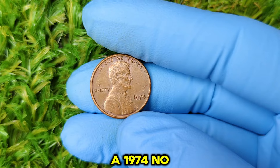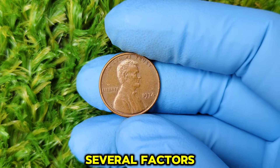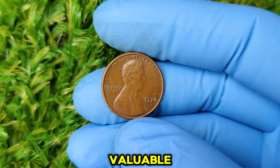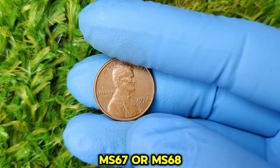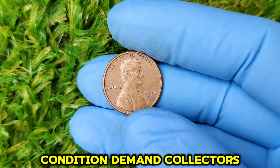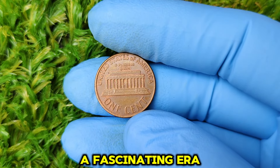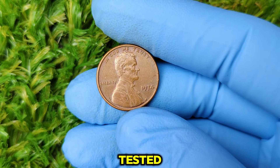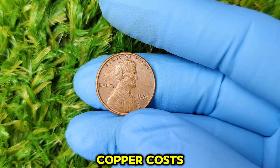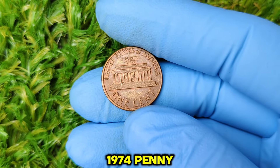Several factors play into the jaw-dropping value of a 1974 no mint mark penny. Grade: the higher the grade, the more valuable — a coin graded MS67 or MS68 is exceedingly rare. Rarity of condition: few 1974 pennies have been found in such immaculate condition. Demand: collectors are always on the hunt for the highest quality coins. Historical significance: the 1970s was a fascinating era for coin production. Interestingly, in 1974 the U.S. Mint experimented with producing pennies made from aluminum due to rising copper costs. While these aluminum pennies never officially circulated, this experiment contributed to the intrigue surrounding the 1974 penny series.